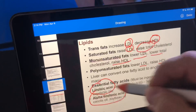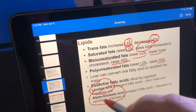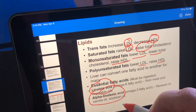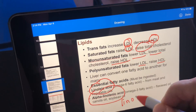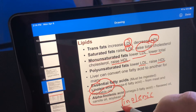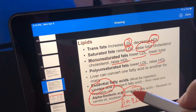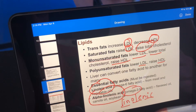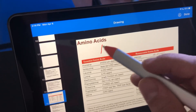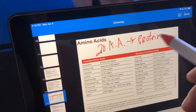Memorize your two essential fatty acids: linoleic and alpha-linolenic. A memory cue: in the word linolenic, there are three sets of three letters — lots of threes — so it's omega-3. That means linoleic is omega-6. There are 20 amino acids that make up protein — actually hundreds of amino acids exist, but 20 make up protein — and nine of them are essential.